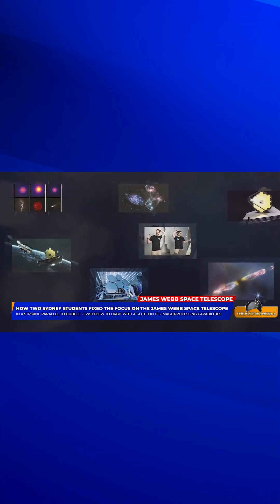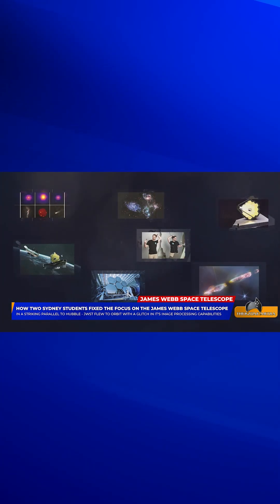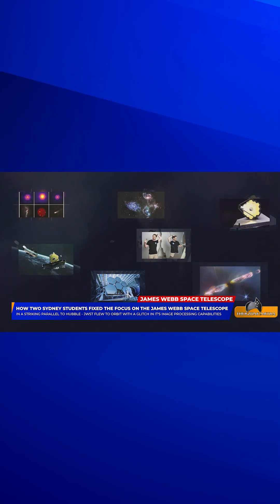Rather than designing a new lens or mounting such a costly rescue mission, the PhD students from Professor Tuthill's group — also working with Associate Professor Ben Pope at Macquarie University — created a data-driven, software-only calibration system that fixed the focus from the ground.